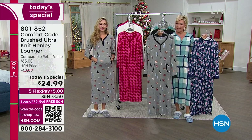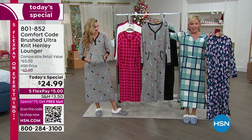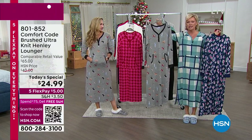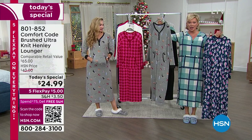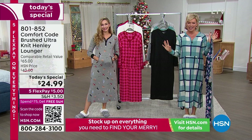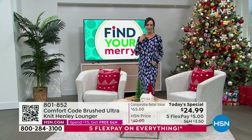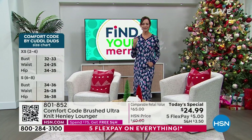If you want it, we still have extra small through 3X. The length on these is 49 and a half inches, with nice side slits at the bottom. Some updates from last year's — this is an annual tradition we do with Comfort Code, and both of the previous versions sold out two years in a row, this being our third.